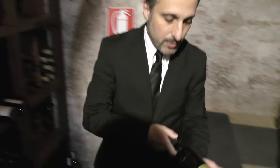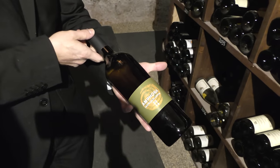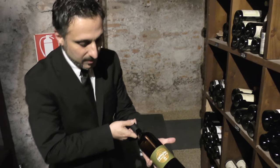We have this very special wine — an amphora wine that has been aged in amphora. It's a blend of Tokai, Italian Tokai of course, and Ribolla Gialla. This is from Veneto. It's an orange wine.